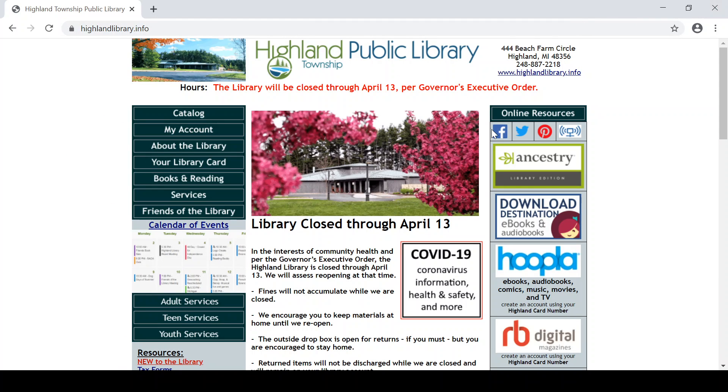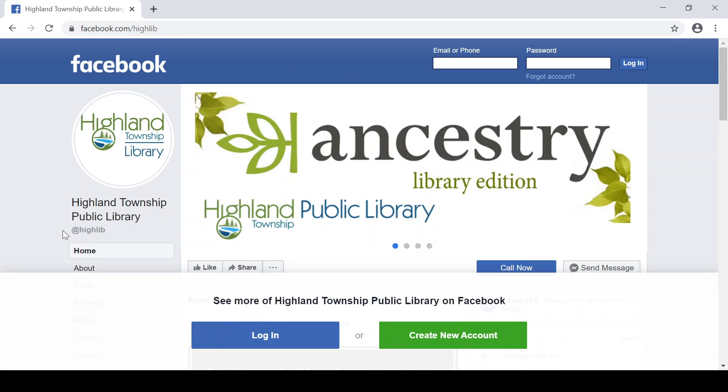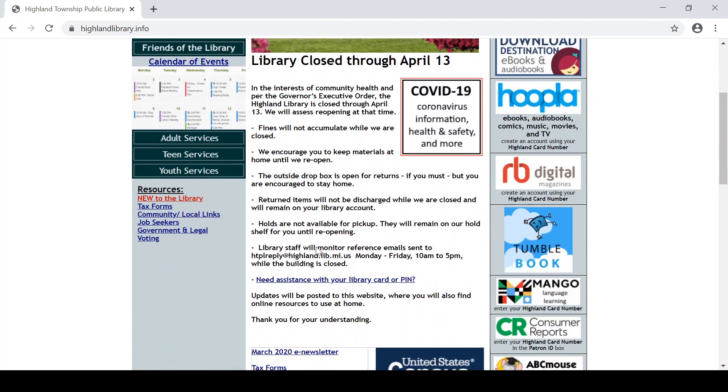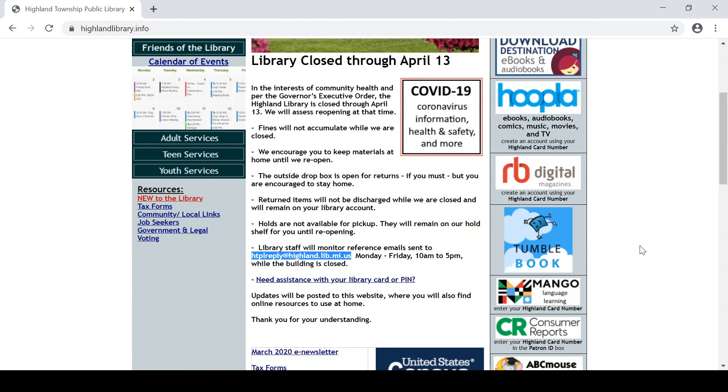If you're a Highland resident and you need assistance accessing any of these databases, reach out to us with a message to our Facebook page. We're at HiLib. Or send us an email. The email address is htplreply at highland.lib.mi.us, and it's highlighted right here on our main webpage. Thanks for watching and listening, and we wish you and yours a healthy and productive in-house sequester. We're all in this together.